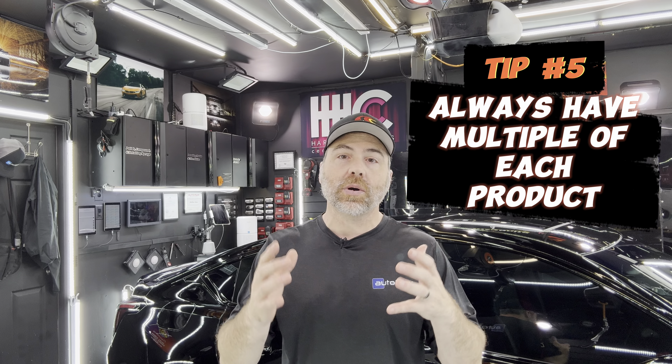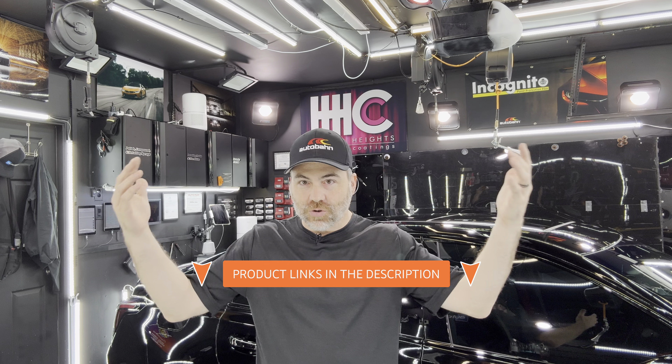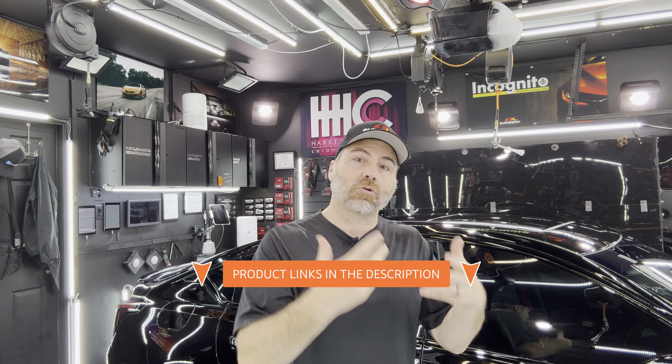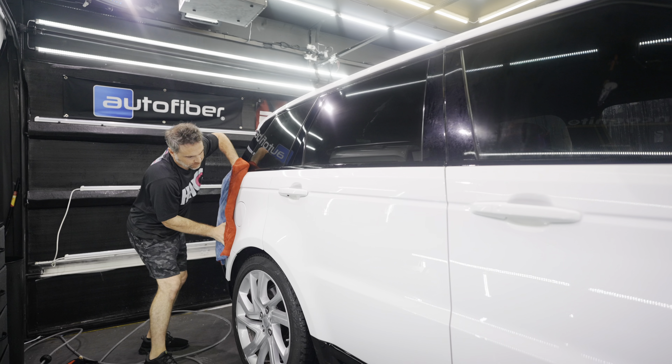Tip number five is always have multiple of every product. It's not about selling you more product — it's because if you drop something on the ground or it becomes excessively dirty, especially a wash mitt, drying towel, or microfiber rag, you can't use that again until it's completely washed. You don't want to drop a towel on the ground, pick up dirt, contaminants, branches, and leaves, and then rub it on the paint — it will totally scratch your paint.